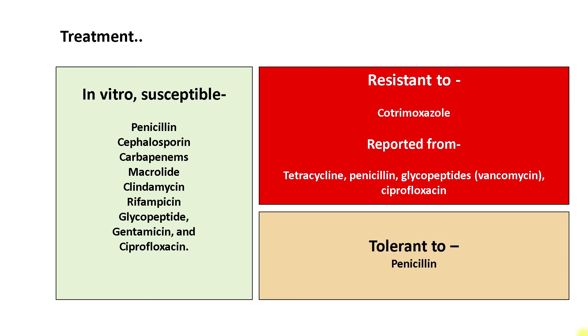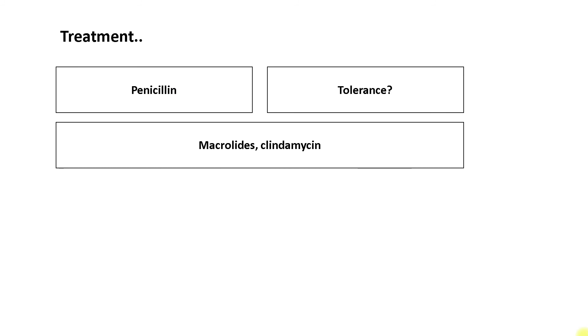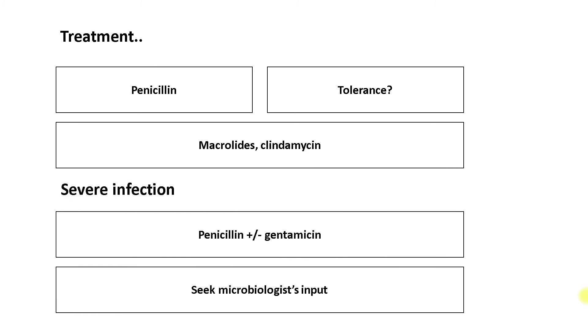Although penicillin is usually susceptible, treatment failure has been reported with this antibiotic. Arcanobacterium has been shown to be tolerant to penicillin, most likely due to its ability to survive in an intracellular location. The course of Arcanobacterium pharyngitis is poorly understood — it could be self-limiting but may also be persistent. Penicillin reduces the duration of illness to three days, but due to tolerance, treatment failure may occur. Clindamycin or a macrolide like clarithromycin or erythromycin is often the preferred treatment in mild to moderate infection. In severe infection, the treatment is usually penicillin or another suitable beta-lactam with or without gentamicin. Expert opinion should be sought as treatment might need to be adjusted according to the source.